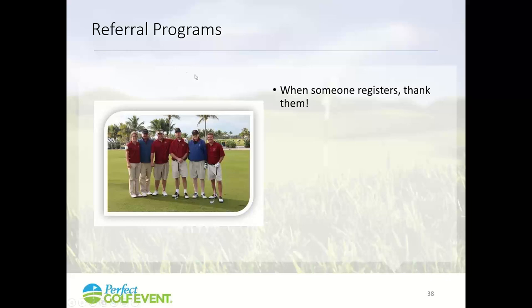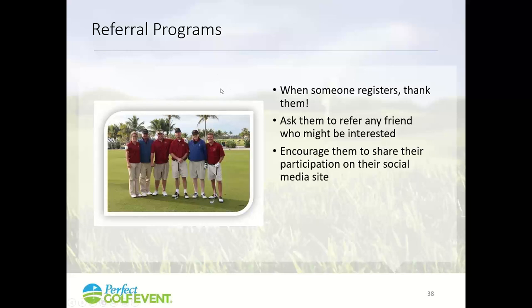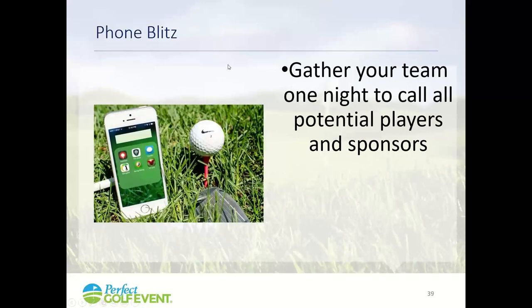Referral programs — shame on you if you don't call everybody who registers for your event to thank them and ask for a referral. People are so surprised that someone would call them. Call and say, 'Thanks for registering — do you know anybody else who might be interested? Would you mind posting your participation on your social media channels?' Nobody gets called to be thanked anymore, so it stands out. You might also give rewards for referrals. Don't miss the referral program opportunity.